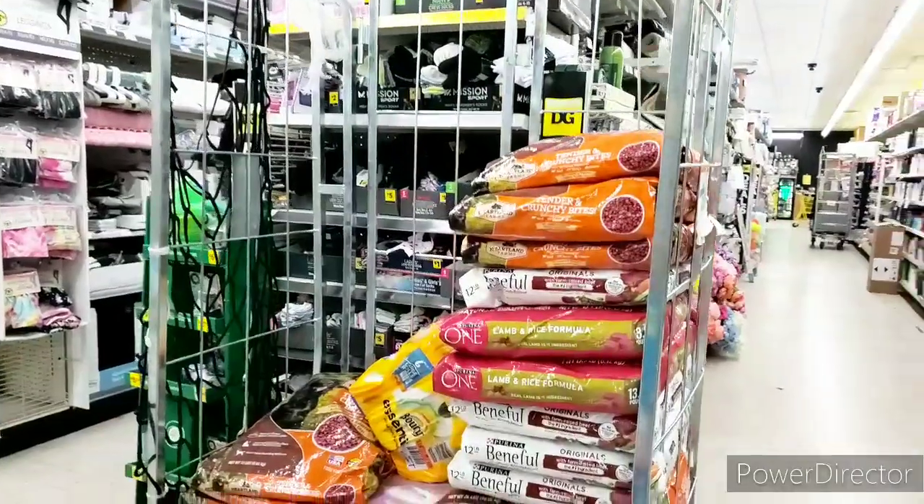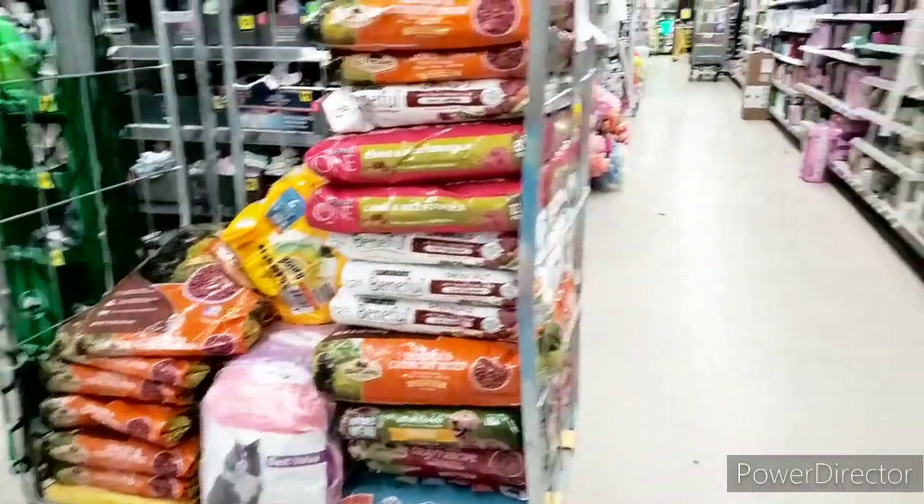They got some cat and dog food out finally! Because this has really been a shortage - I'm telling you guys, it's been bad.